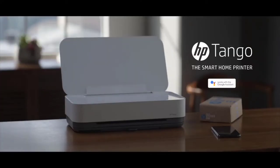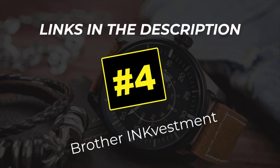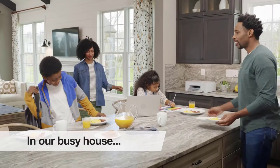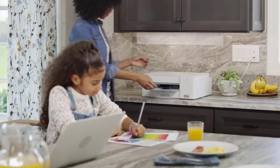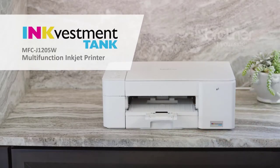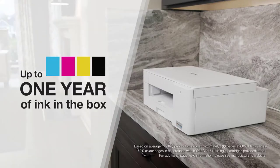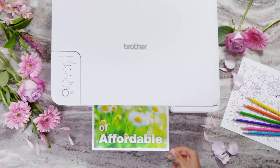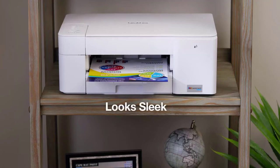In our busy house, the last thing I need is to waste time and money on frequent ink changes. We needed a printer that could keep up. That's why we got an Investment Tank multifunction inkjet printer from Brother. I love that it came with up to one year of ink in the box — that means months and months of affordable, uninterrupted color printing for the whole family.